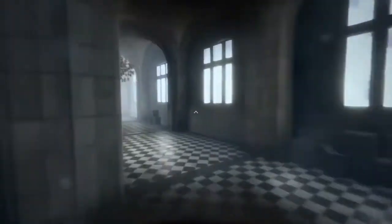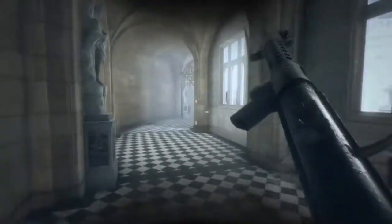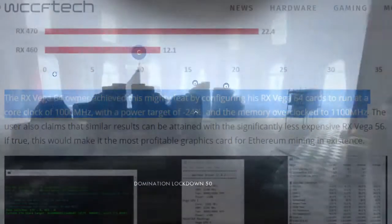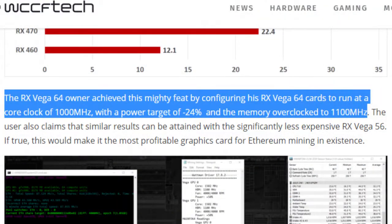In this video we'll be talking about Vega's latest mining performance update. It was able to push around 43 megahashes per second with around the same TDP as an RX 480, pulling around 130 watts. A Vega 64 user claimed that running this GPU with a core clock of 1000 megahertz, a target power of negative 24, and memory overclocked to 1100 megahertz, you will reach those numbers.